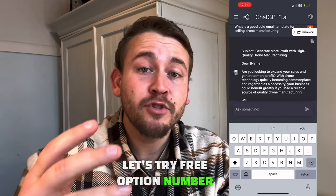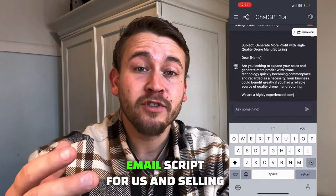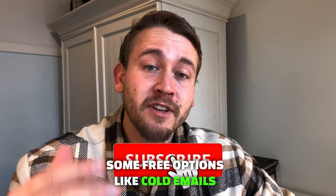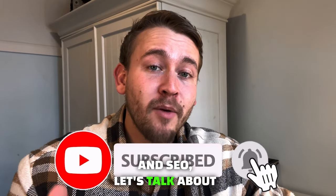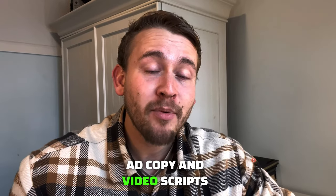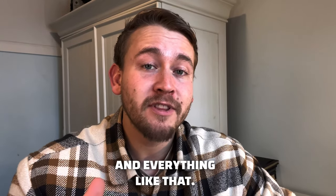Let's try free option number two: we're going to have it write a cold email script for us selling our drones to companies. Now that we've talked about free options like cold emails and SEO, let's talk about paid ad campaigns and how we could use ChatGPT to generate ad copy, video scripts, and everything like that.